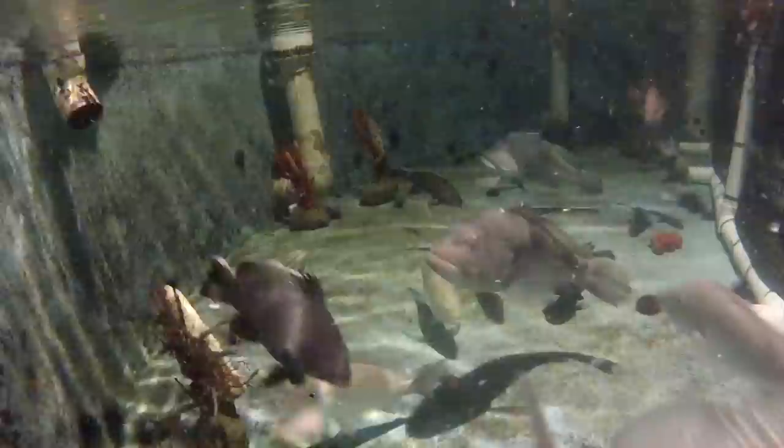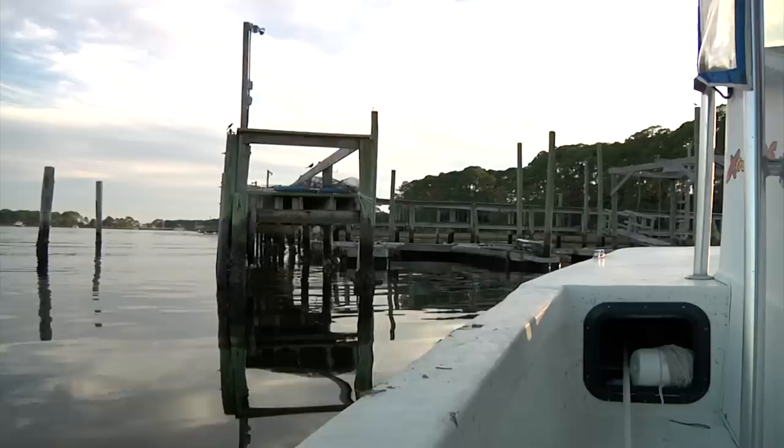I was actually born and raised in Key Largo. I've been diving — freediving, scuba diving — since I could swim. I could probably swim before I could walk. My parents just threw me in the water at one point and let me figure it out on my own.